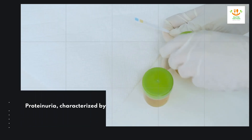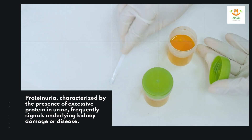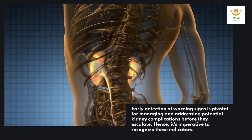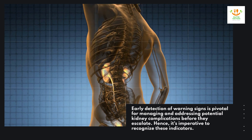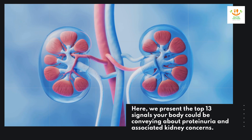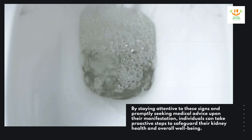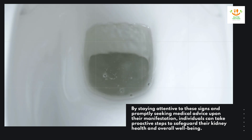Proteinuria, characterized by the presence of excessive protein in urine, frequently signals underlying kidney damage or disease. Early detection of warning signs is pivotal for managing and addressing potential kidney complications before they escalate. Here, we present the top 13 signals your body could be conveying about proteinuria and associated kidney concerns. By staying attentive to these signs and promptly seeking medical advice upon their manifestation, individuals can take proactive steps to safeguard their kidney health and overall well-being.